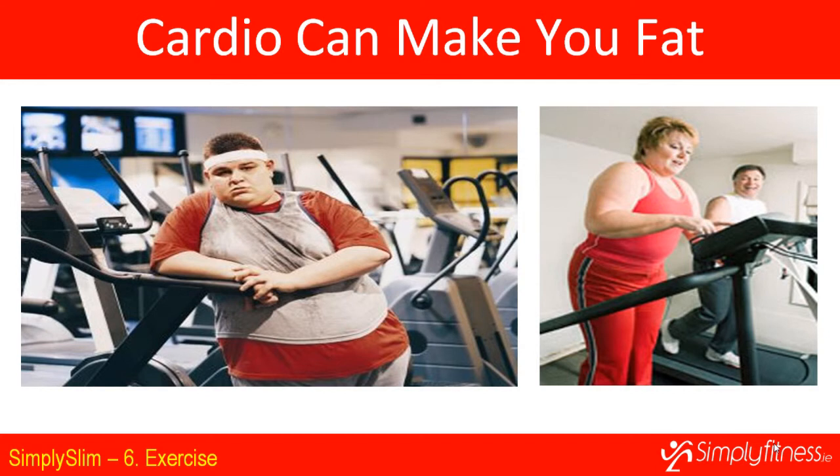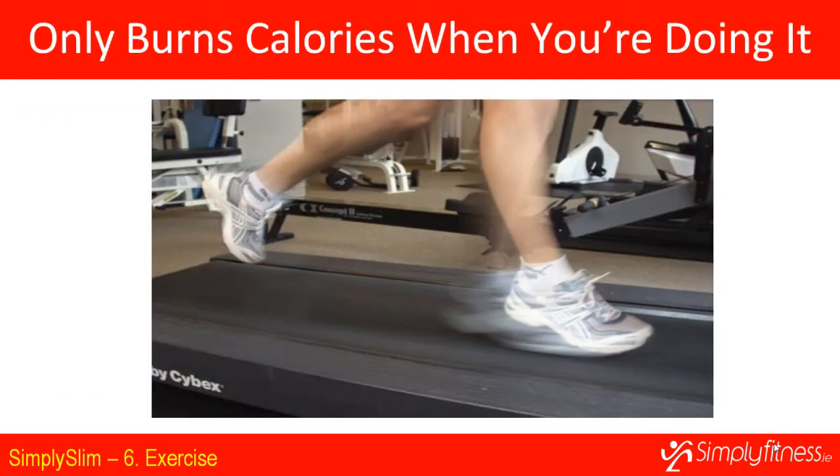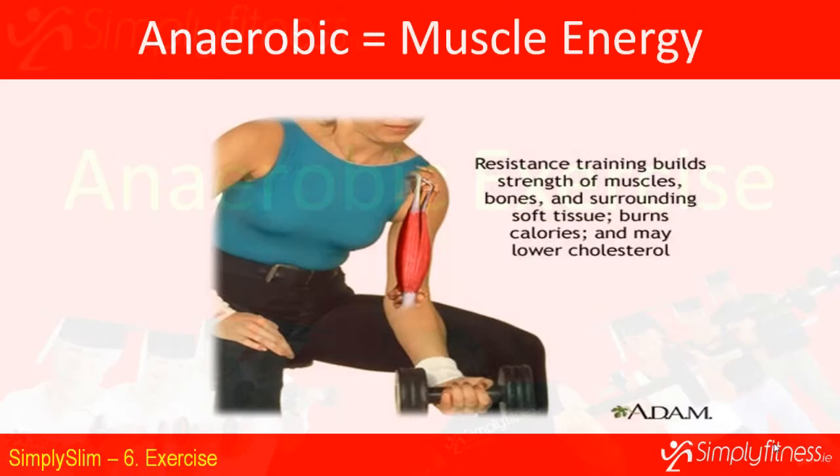When you burn muscle, which is active tissue, you reduce the amount of calories your body burns every day, and if you eat the same you can actually put on weight. Also, cardio exercise only burns calories during the exercise — as soon as you stop, you're finished. Unlike resistance exercise, where your muscles repair afterwards, you increase your muscle tone and your body increases the amount of calories it burns each day.